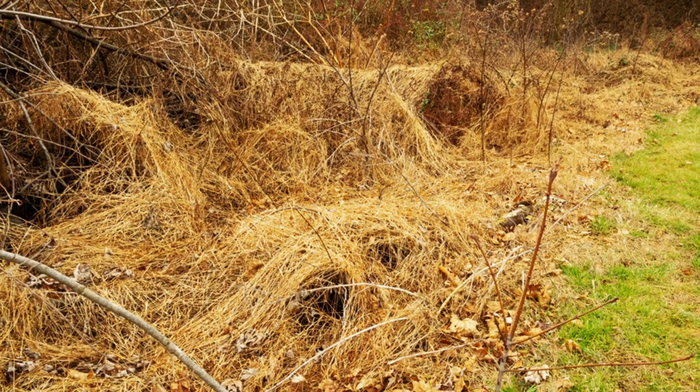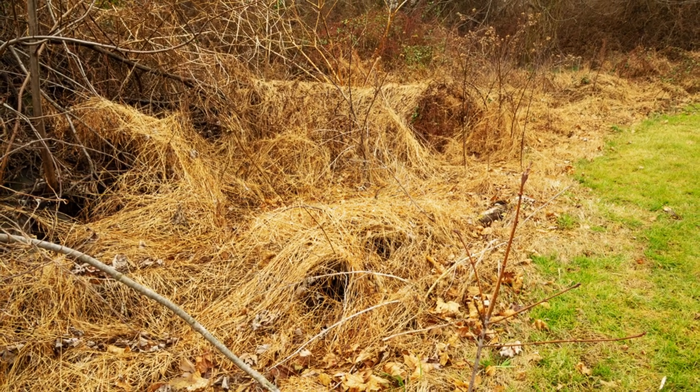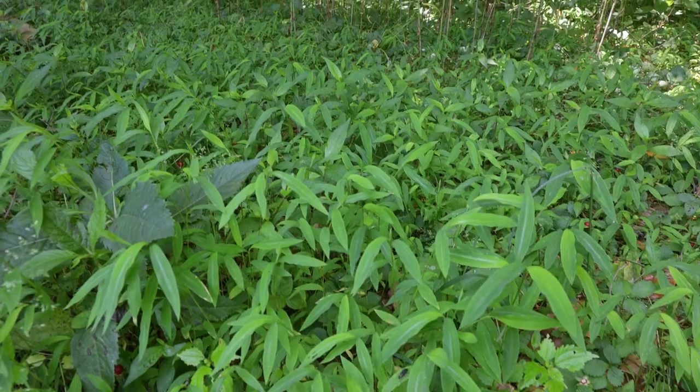You can walk your woods looking for stiltgrass in the winter, as it will form a distinctive dense tan mat that covers everything. This will let you know where to start your control efforts in the spring. Once you get an eye for stiltgrass, it is easy to spot, and unfortunately you will likely see it everywhere.